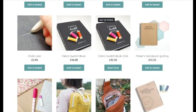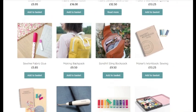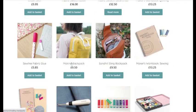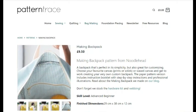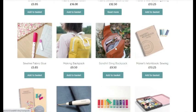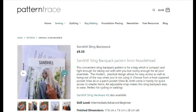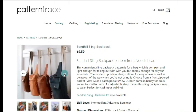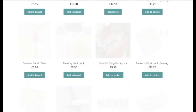Then we've got a making backpack and a Sandhill Sling backpack. These are patterns — the paper pattern version includes an instruction booklet with step-by-step instructions. You've got a backpack pattern with handles that you can make, and then the Sandhill Sling backpack is for over your shoulder. I love things that go over your shoulder — it keeps my hands free, especially as you get older.